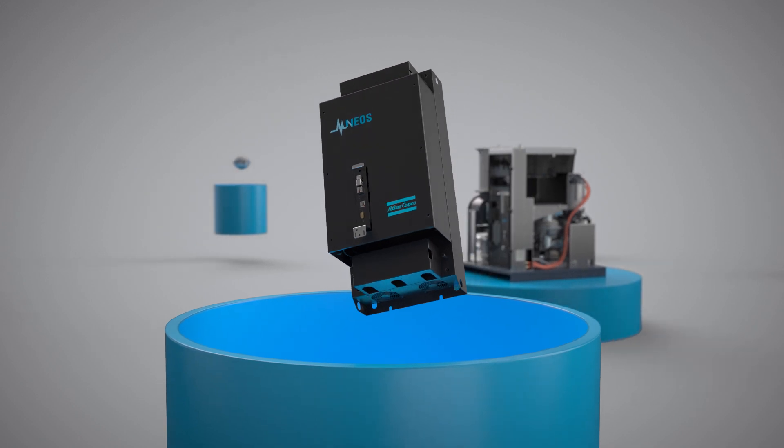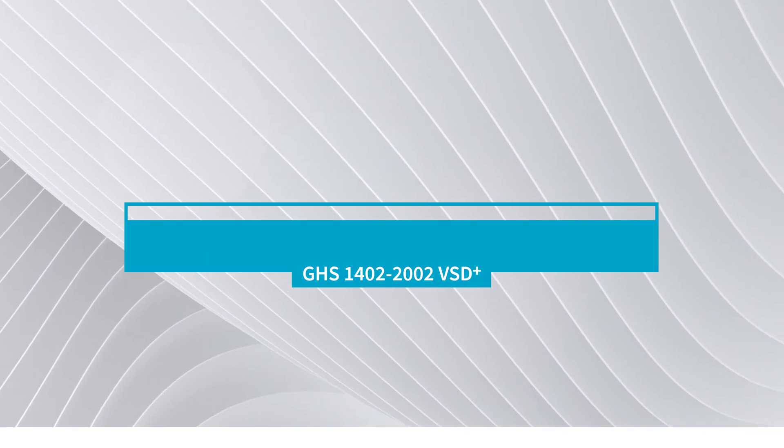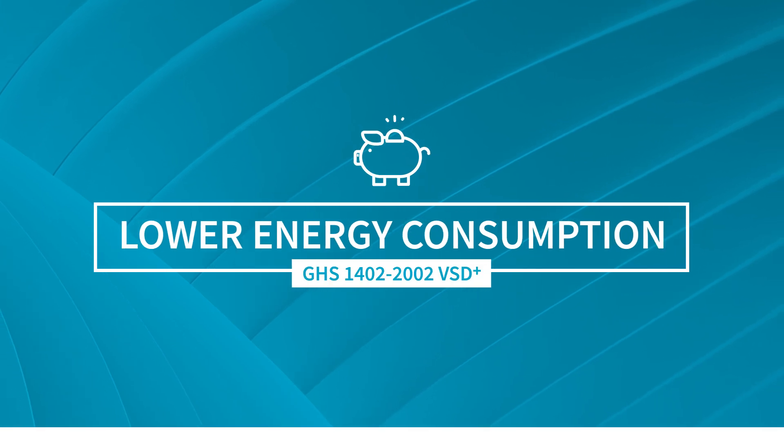The NEOs allows variable speed control of the pumping element. The GHS's vacuum production closely follows the process demand — it delivers vacuum on demand. This leads to significantly lower energy consumption.